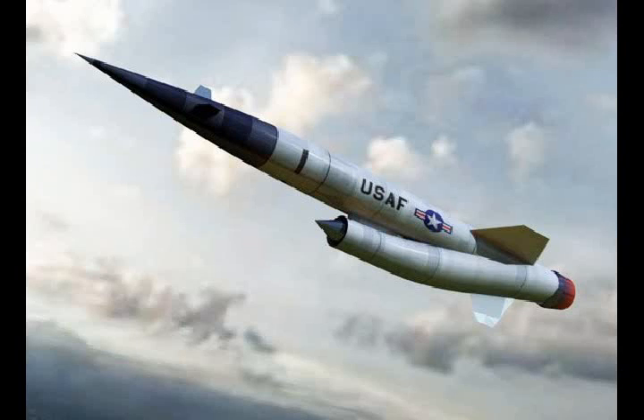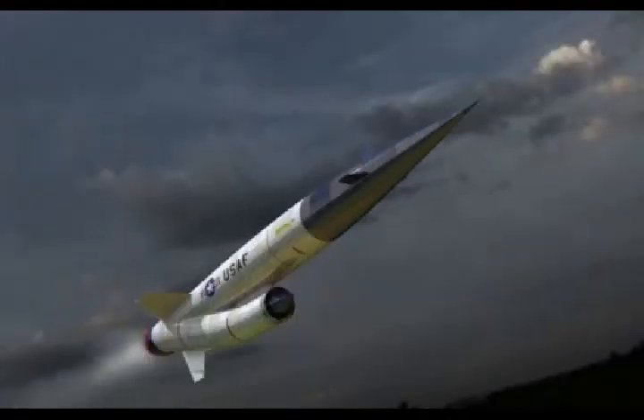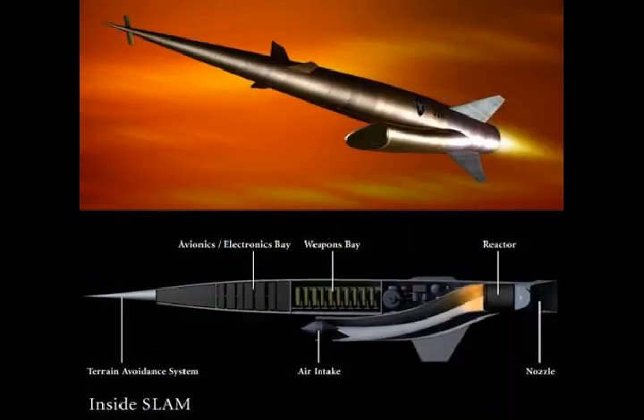US Air Force's Project Pluto: the nuclear-powered cruise missile. The United States nuclear-powered cruise missile program, Project Pluto, was experienced in the late 1950s and early 1960s. This is a brief overview of the technical, environmental, and political challenges that Project Pluto faced. The Tory, a nuclear ramjet engine mounted on a railroad car, ran for just a few seconds in 1961.